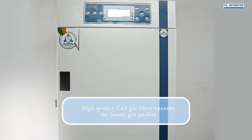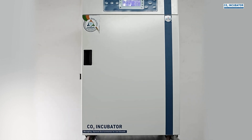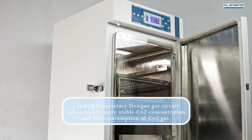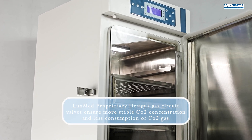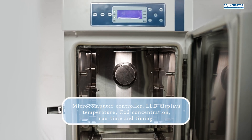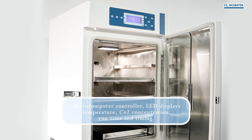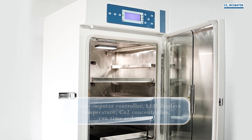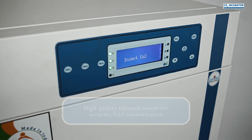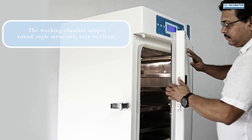A high quality CO2 gas filter ensures inside gas quality. LuxMed's proprietary gas circuit valves ensure more stable CO2 concentration and lower CO2 gas consumption. A microcomputer controller with LED display shows temperature, CO2 concentration, run time, and timing. A high quality infrared sensor provides accurate CO2 concentration measurement. The working chamber features a round-angle structure for easy cleaning.